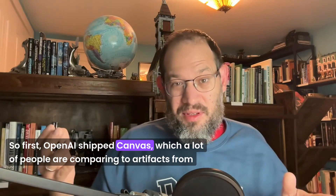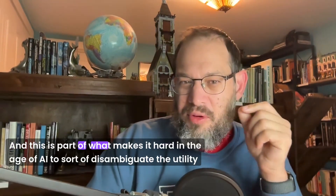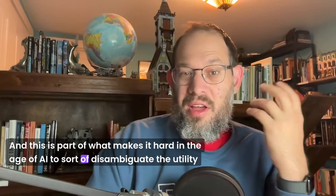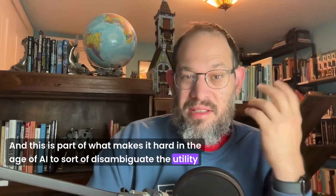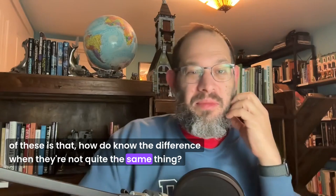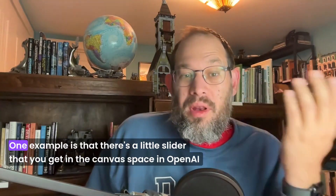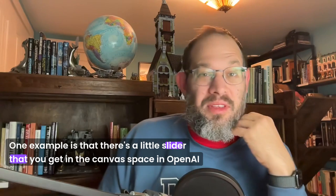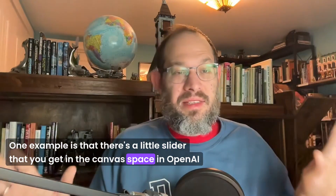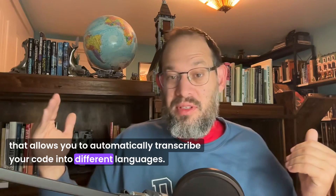OpenAI shipped Canvas, which a lot of people are comparing to Artifacts from Claude and the Anthropic team. But they're not the same thing. This is part of what makes it hard in the age of AI to disambiguate the utility of these — how do you know the difference when they're not quite the same thing? One example is that there's a little slider in the Canvas space in OpenAI that allows you to automatically transcribe your code into different languages.